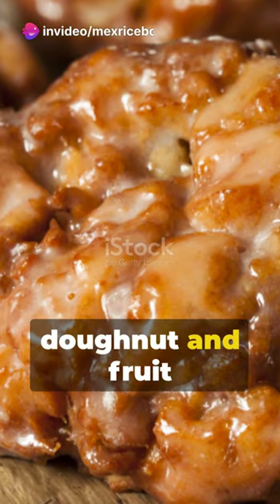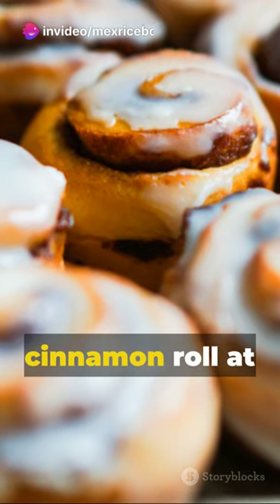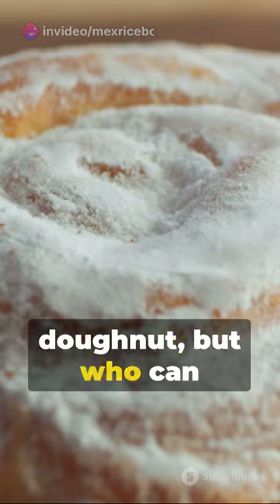the apple fritter — it's a donut and fruit serving in one. The cinnamon roll at number 5: not technically a donut, but who can resist.